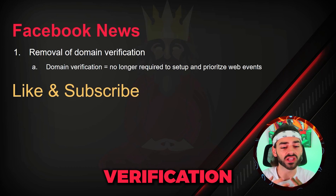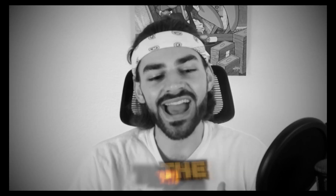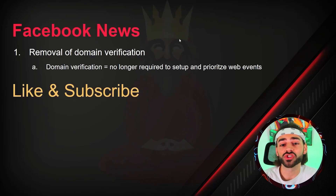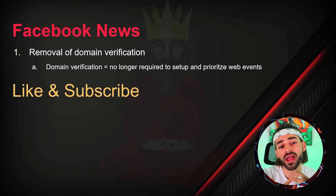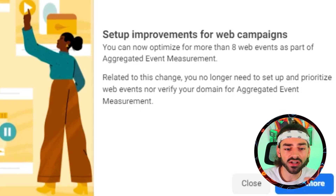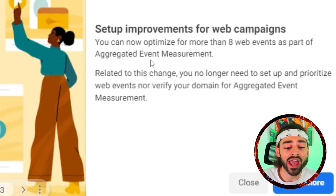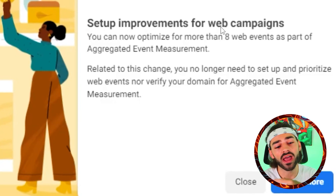The removal of domain verification. Domain verification has been a pain in the ass, to be honest. But the cool thing is it's no longer required to set up and prioritize your web events like purchase conversions, add-to-cart conversions. Remember aggregated event measurements? You had to previously set up your domain verification in order to access these. You can now optimize more than eight web events as part of aggregated event measurements, so you don't have to set up your domain.